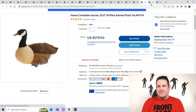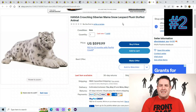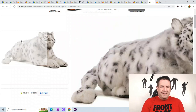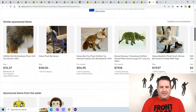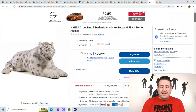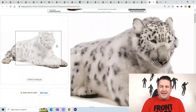We have two more. This is a crouching Siberian mama tiger or snow leopard — look at that face. It doesn't say how long it is. He sold for $599.99.